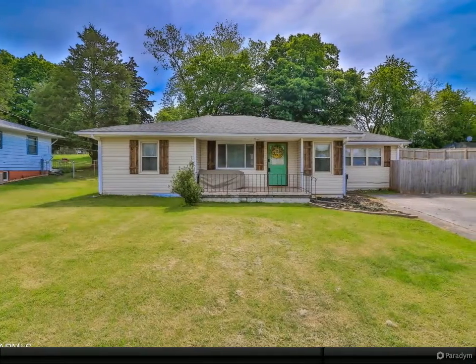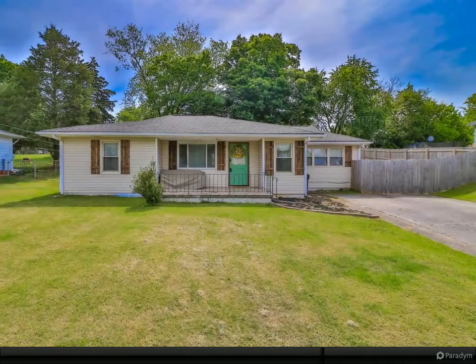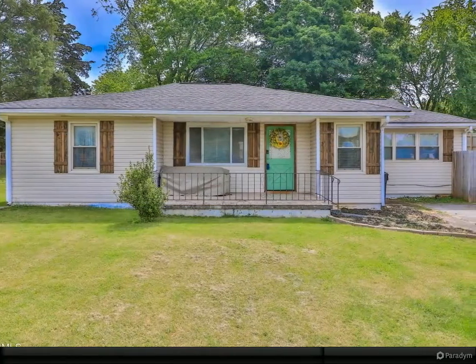Updated ranch home with original hardwood flooring. Kitchen with gray cabinetry, stainless appliances and pantry. Refrigerator, washer and dryer convey.